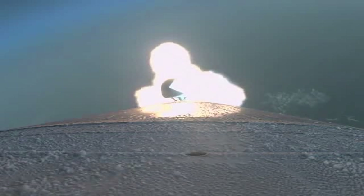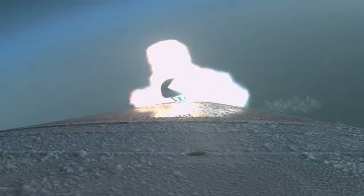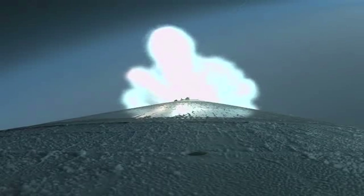The RD-180 is now throttling back up as expected. Vehicle is now 20 miles in altitude, traveling at 3,000 miles per hour. We have indication of jettison of both SRVs.